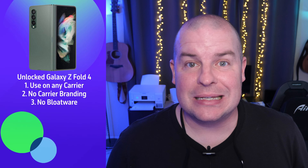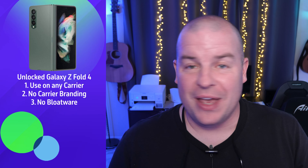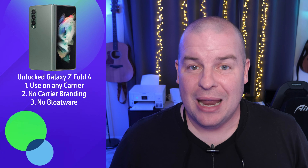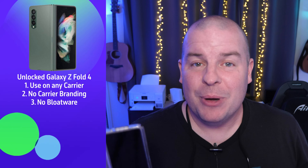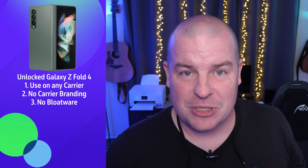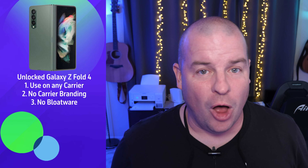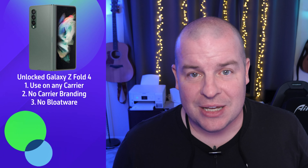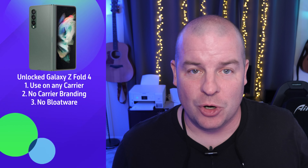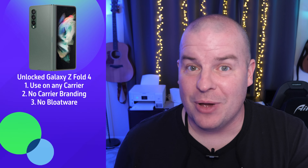Next would be no carrier branding or bloatware. When you get a carrier version of a Galaxy phone, you'll find that, for instance, AT&T puts all their apps automatically on your phone. Maybe you can uninstall some, maybe you can disable some, maybe you can't do anything with some — but you have these apps you probably don't want. Sometimes it's not even just carrier apps; you might get Facebook, Netflix, or some game pre-installed. That goes for T-Mobile, Verizon, AT&T — any of them.